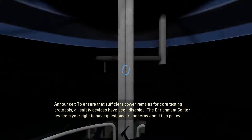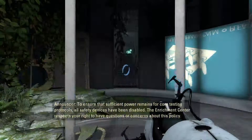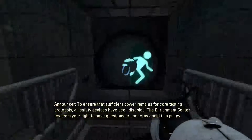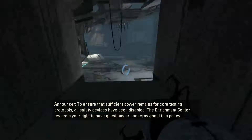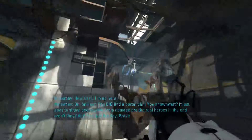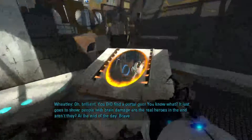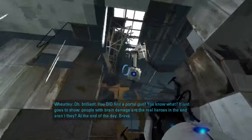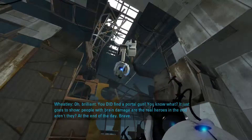To ensure that sufficient power remains for core testing protocols, all safety devices have been disabled. The Enrichment Center respects your right to have questions or concerns about this policy. And there's Wheatley again — old buddy, old pal. It just goes to show, people with brain damage are the real heroes in the end, aren't they? Brave.